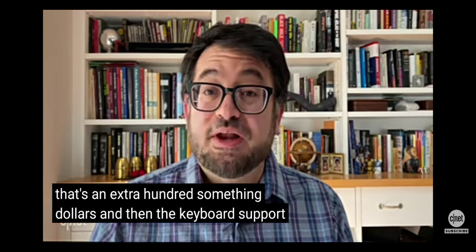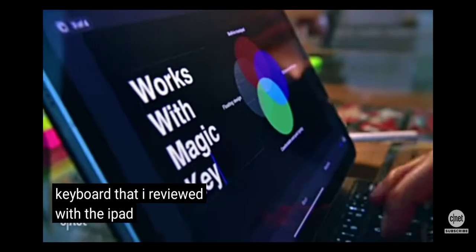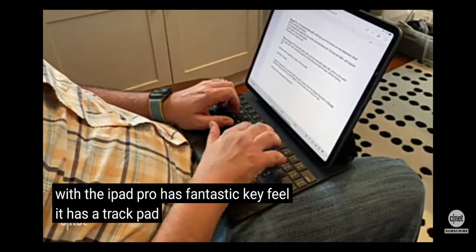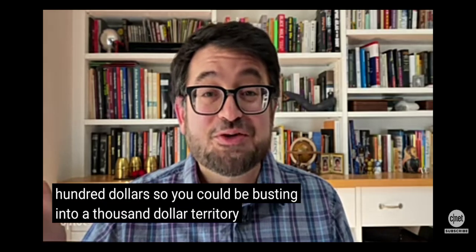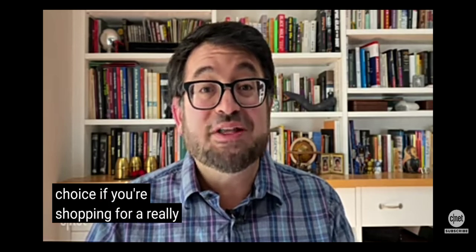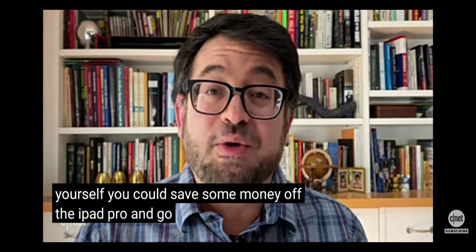And then there's keyboard support — Apple has a fantastic keyboard. The Magic Keyboard that I reviewed with the iPad Pro has fantastic key feel and a trackpad. That's several hundred dollars. So you could be busting into $1,000 territory for this, making it a really luxury choice. If you're shopping for a really nice iPad for yourself, you could save some money off the iPad Pro and go with this.